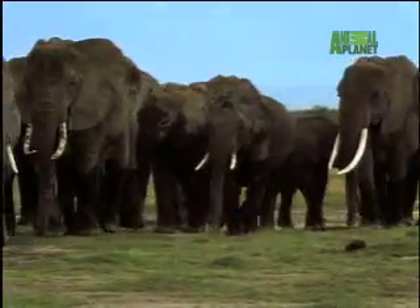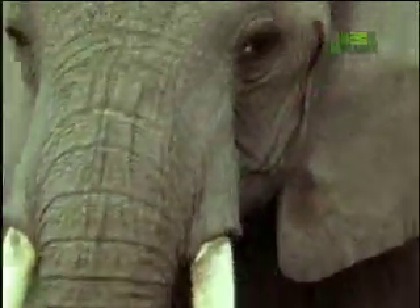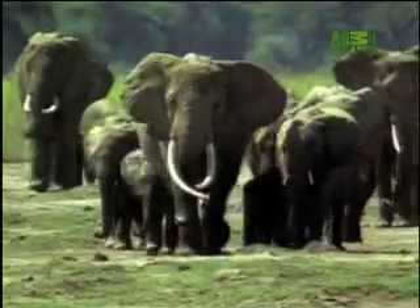Elephants live in large herds with up to 200 members, led by the largest and oldest females, known as matriarchs.